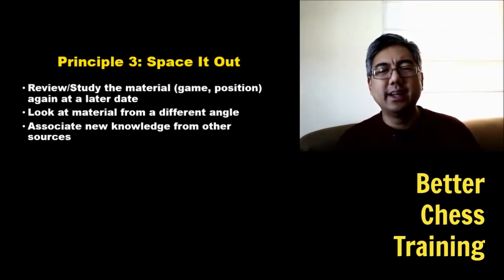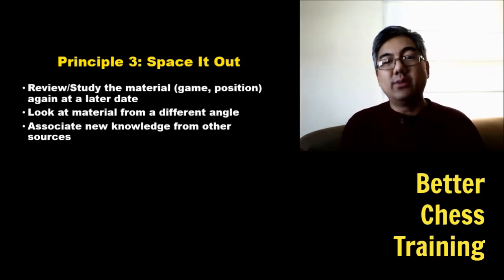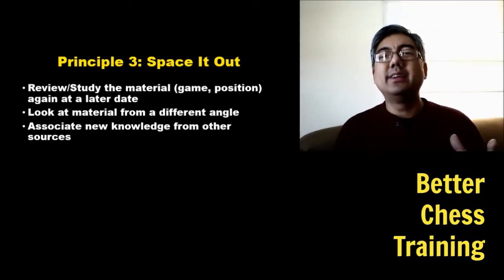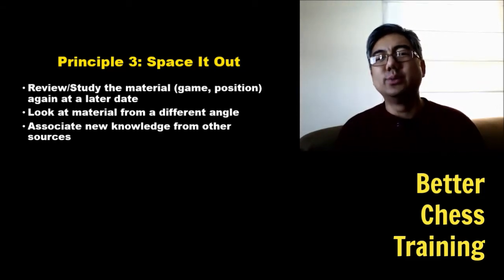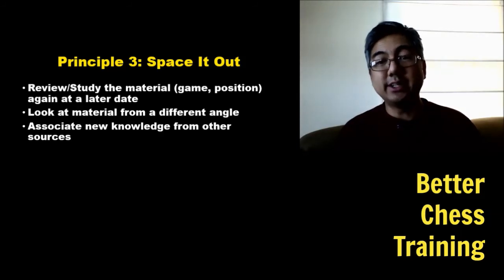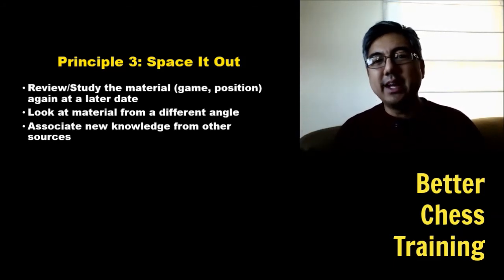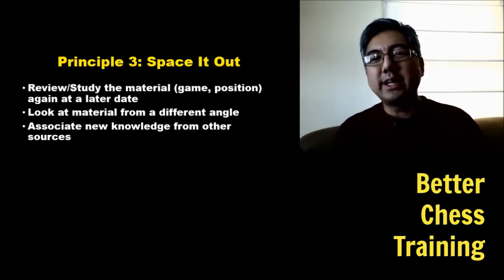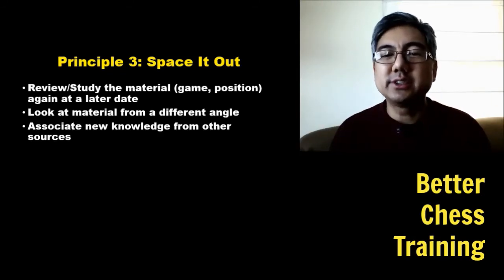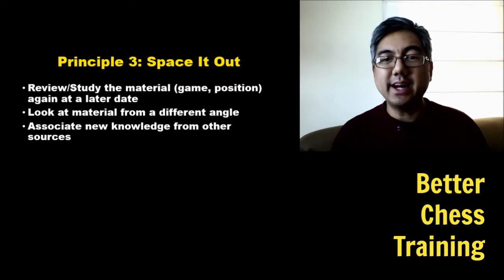Some of this comes naturally as you study other things — you might notice a pawn structure from one game and how masters treated it similarly. The other effect is that when you study something and return to it later, your mind is associating it with things you've studied in between. For example, if you're studying a strategy book about piece placements and later studying a Capablanca game, your brain automatically connects the piece coordination concepts.